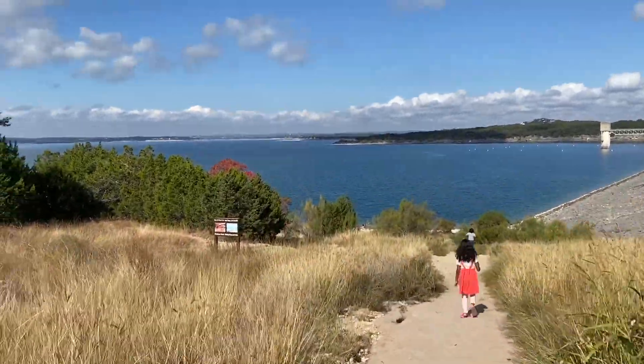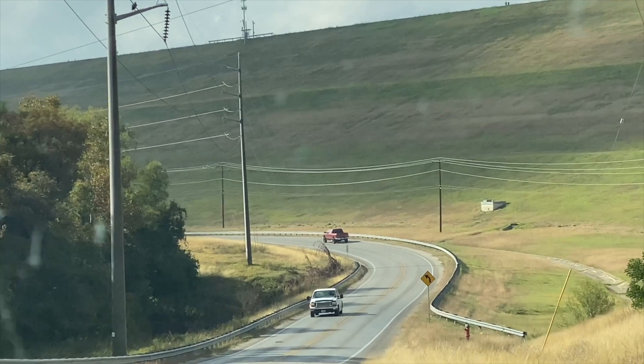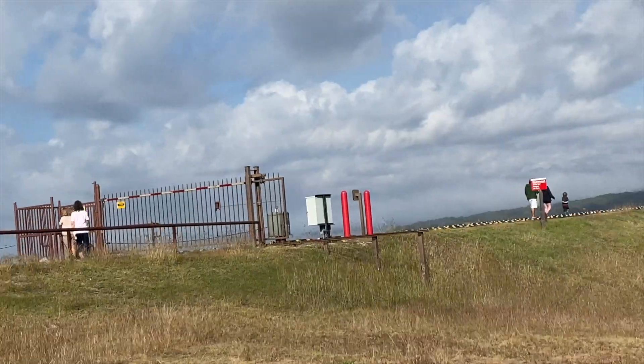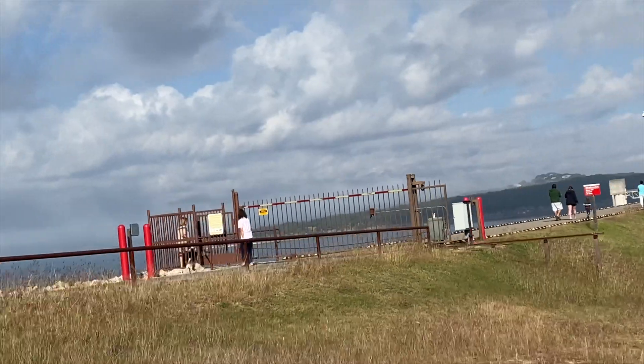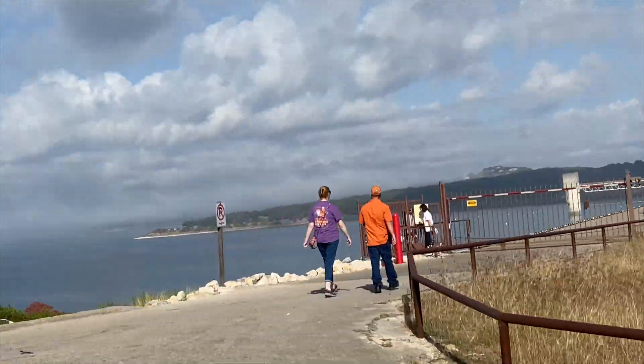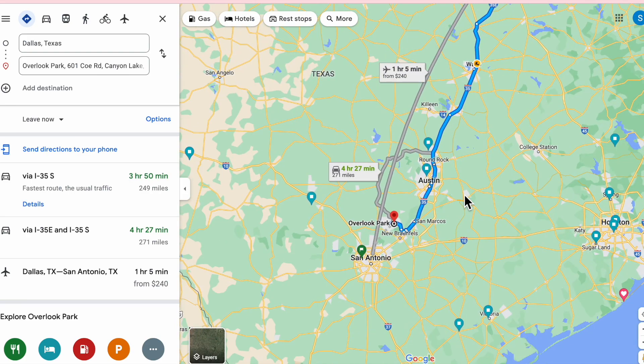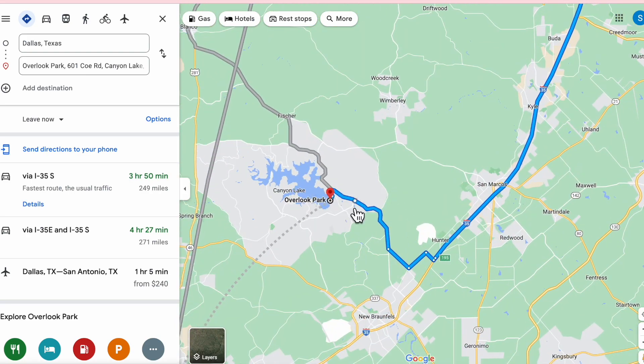It's very beautiful — the lake was very beautiful and they have this reservoir. Right now we're actually behind the reservoir, so we're going to check out the reservoir just behind this big hill that you see. We're going to show you the maps, and as you can see it's about four hours from Dallas all the way to the Overlook Park.